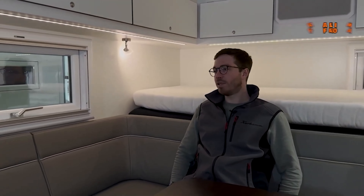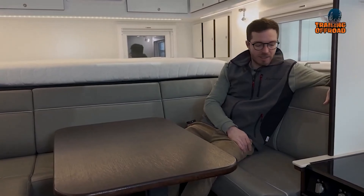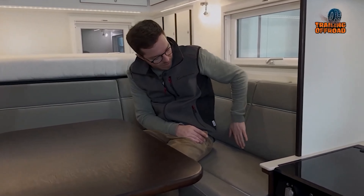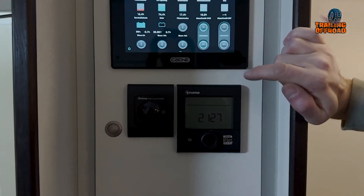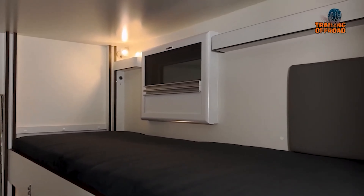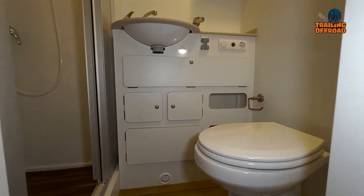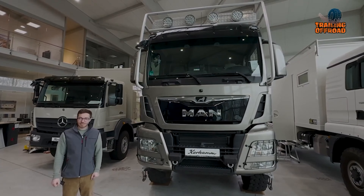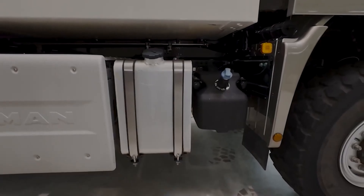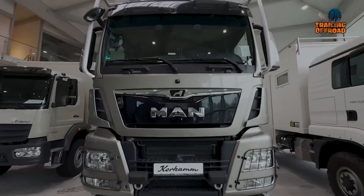Inside, the 5.63-meter cabin offers a spacious, comfortable living area. A large pull-out bed extends to 1.63 by 2.7 meters, complemented by a seating area with full leather upholstery. The MasterVolt electrical system, 1600-watt solar panels, and climate control keep everything powered and comfortable. With bunk beds for children, a Truma combination heater, a fully-equipped kitchen, and a bathroom featuring a composting toilet, sink, and shower, the EX-559 ensures off-grid independence. Its impressive 450-liter freshwater tank and 250-liter waste tank are perfect for extended stays in remote locations.